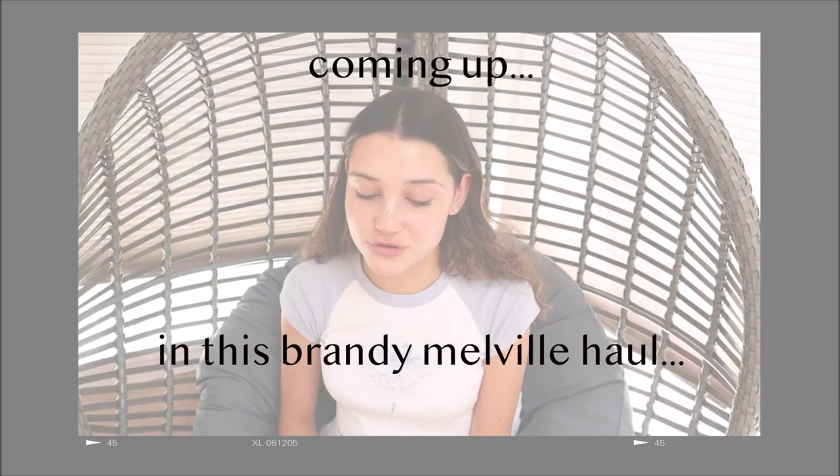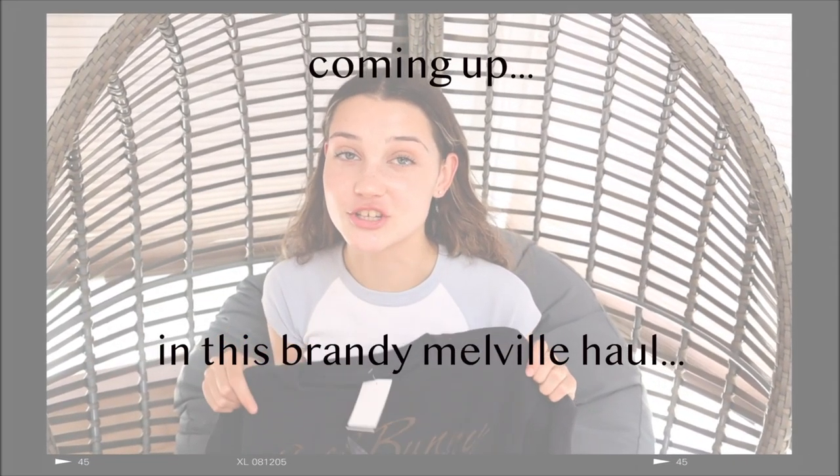I finally caved because I saw so many people on Pinterest wearing them. My mom totally judged me for getting this.